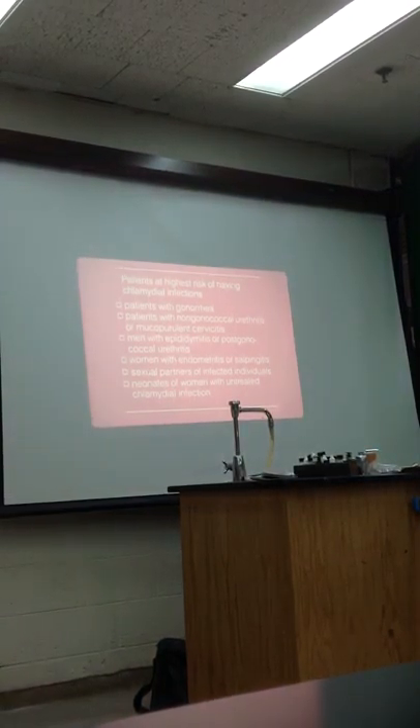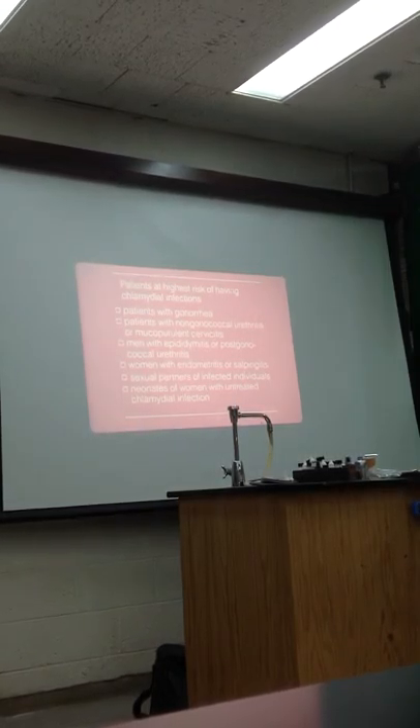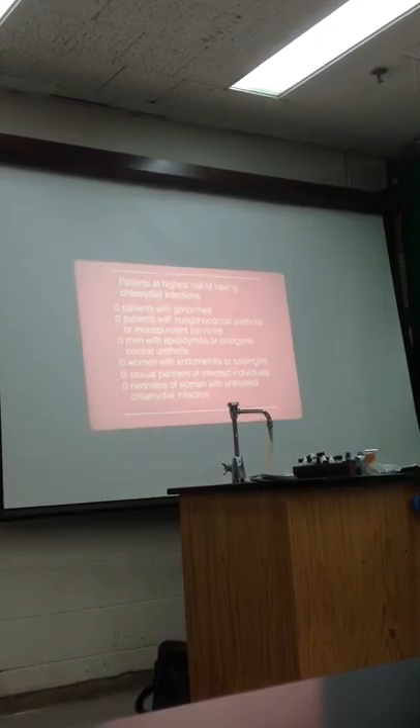Patients at high risk of having chlamydial infection include: patients with gonorrhea, patients with non-gonococcal urethritis or mucopurulent cervicitis, men with epididymitis or post-gonococcal urethritis, women with endometritis or salpingitis, sexual partners of infected individuals, and neonates of women with untreated chlamydial infection.